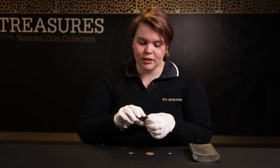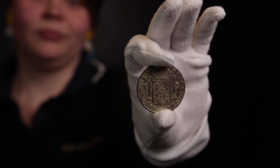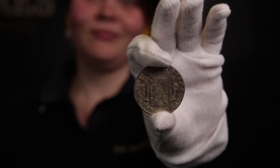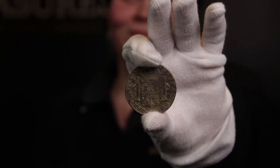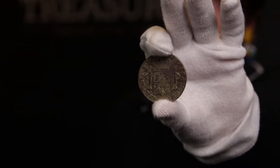One of the most important coins in Australian history is this one just here. This is an eight real, or a Spanish dollar, from Spain. These became a staple of world trade and we used them quite a bit in the early days of Australian colonial history.